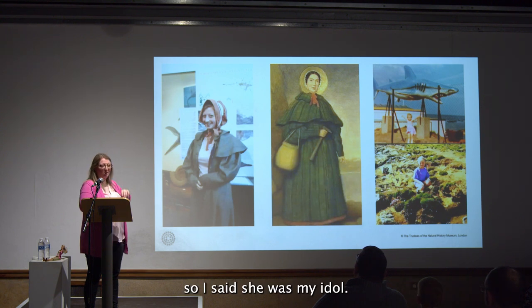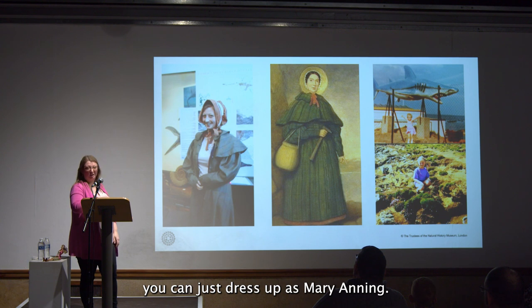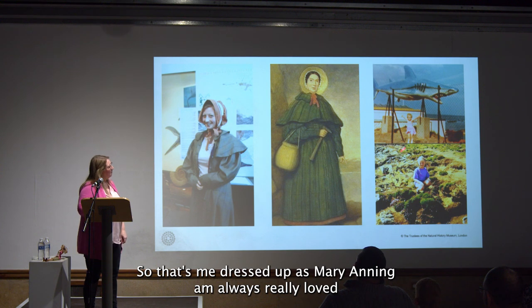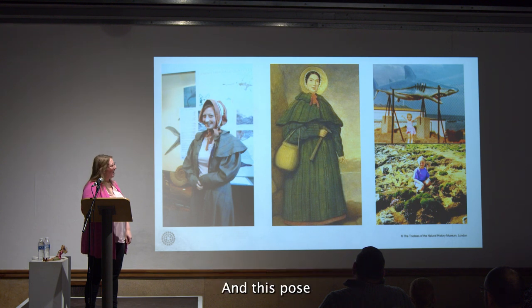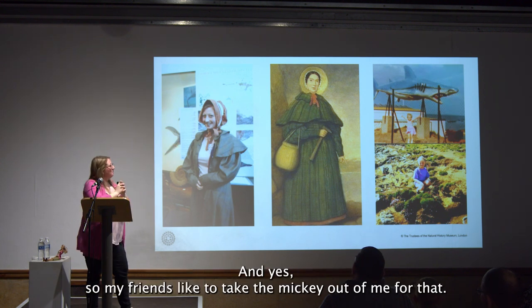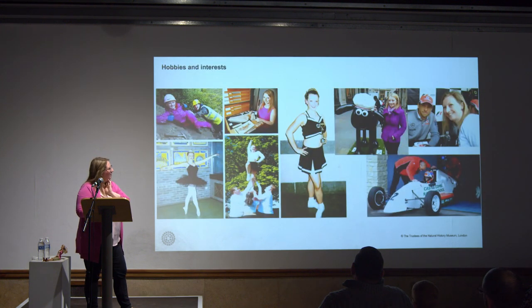She's a bit of my idol. The first time I went down to Lyme Regis, you can dress up as Mary Anning — and I love a bit of dress up — so that's me dressed up as Mary Anning. I've always really loved, obviously, pink — there's a pink shark up there — and I realized looking back that this pose I still do today when I'm on holiday.